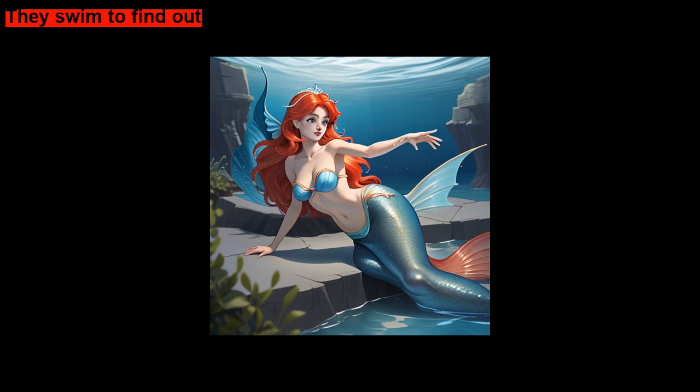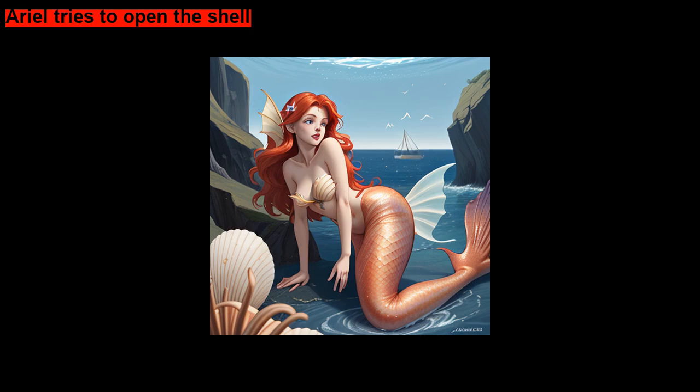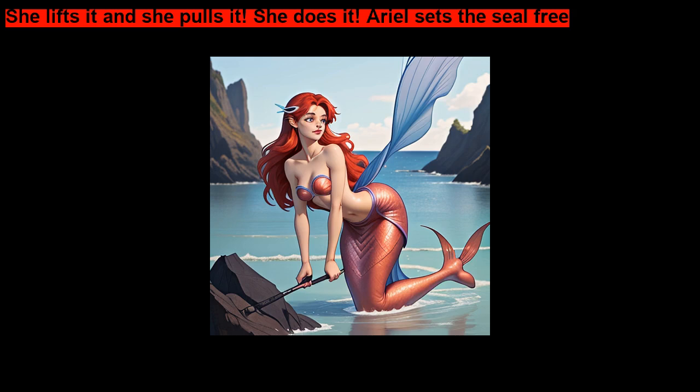They swim to find out. The baby seal was stuck and his tail was caught in a giant clam shell. Ariel tries to open the shell. She lifts it and she pulls it. She does it — Ariel sets the seal free.